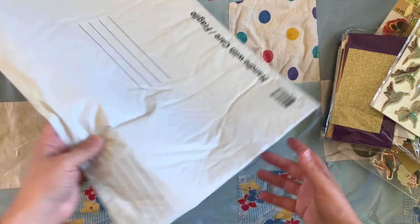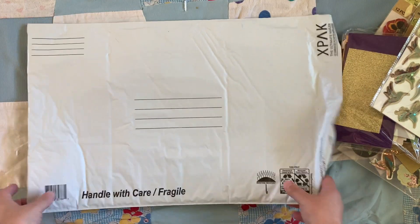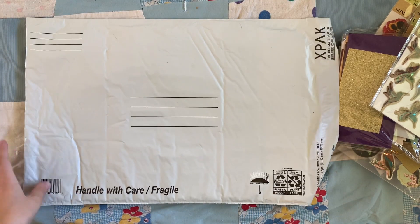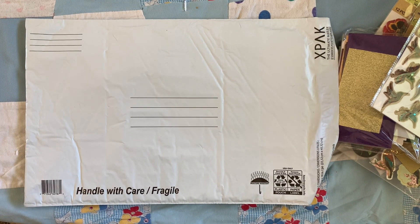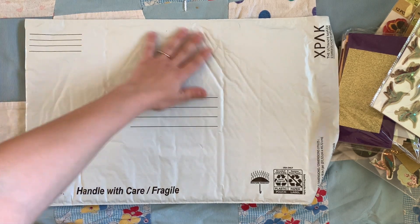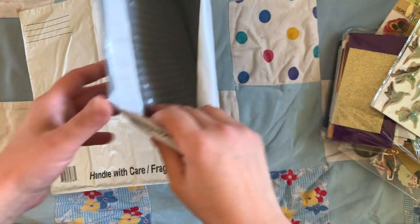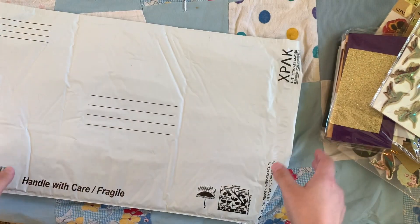I got this padded bag here because in the near-ish future, me and Heather — from By Heather C., Crafter's Alley with Heather C. — I always mess that up, sorry Heather — I think we're going to be doing a swap. So I picked this up. It's padded, so I can load it up with goodies.